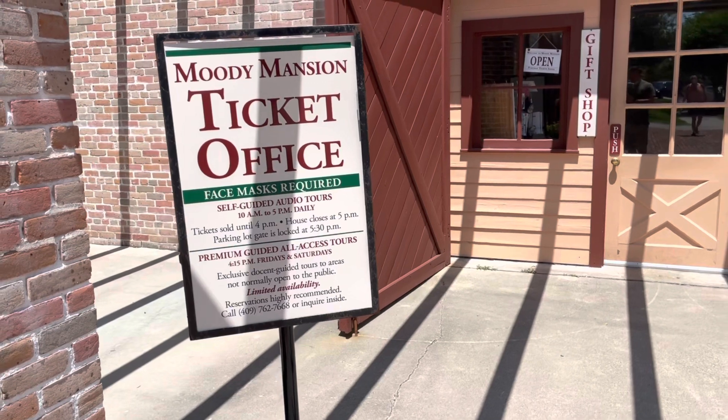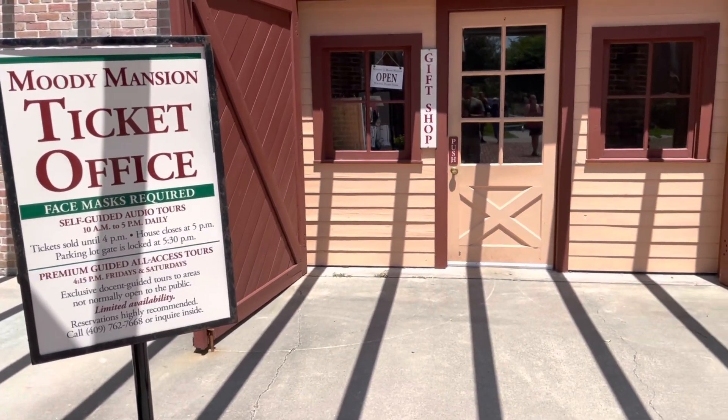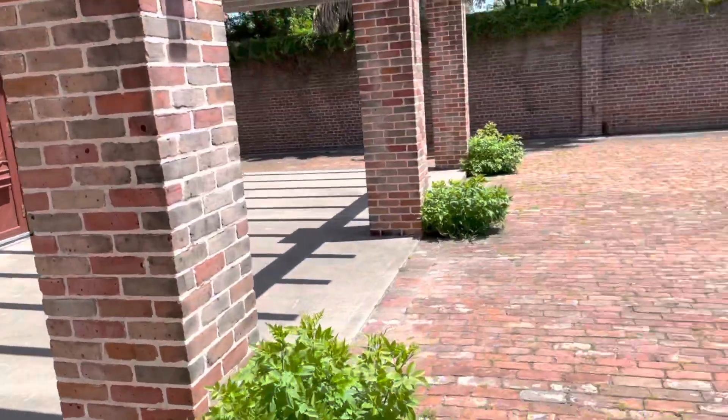So this is where you get your tickets when you come in. I bought mine ahead of time. They can do an audio guide. Nicole got a book, and then we head over.